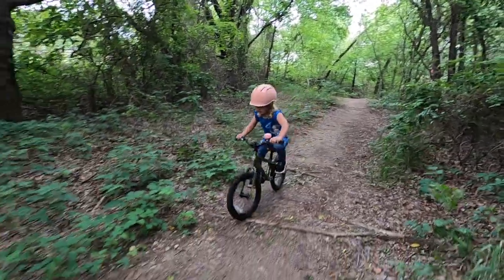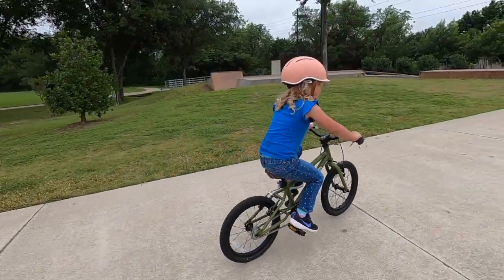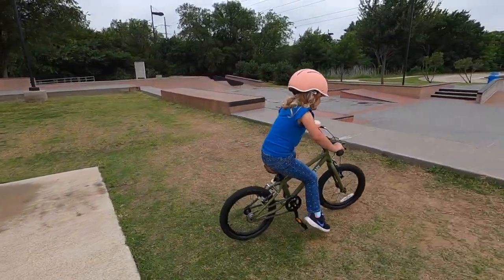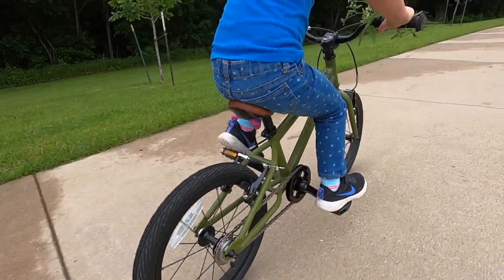So what's the bottom line on the Cleary Hedgehog? The Cleary Hedgehog is a solid and rad little ride for beginning-to-advanced riders. With high-end components, a durable steel frame, and kid-friendly geometry, it's an ideal bike to pass down to multiple siblings. When used with the optional shorter seatpost, the Hedgehog can accommodate experienced riders with inseams as small as 16 inches.